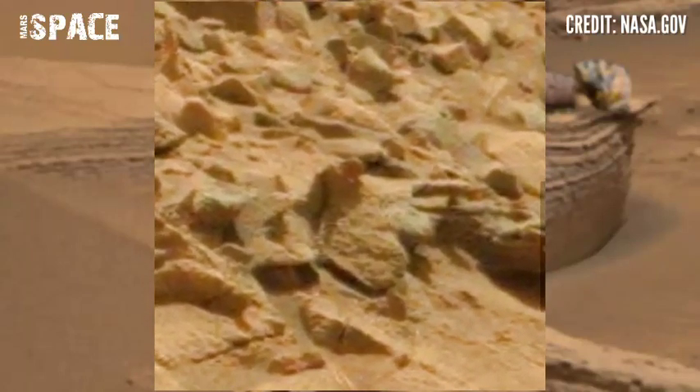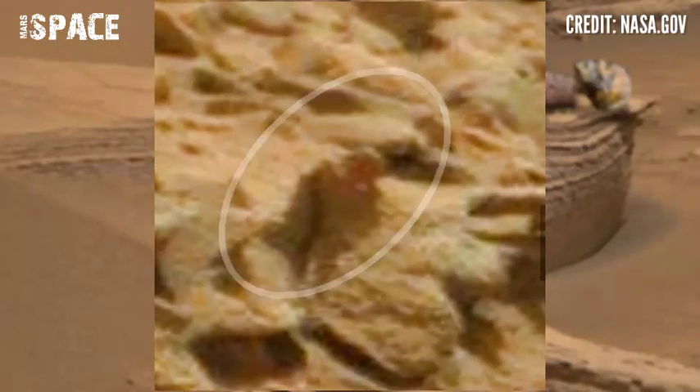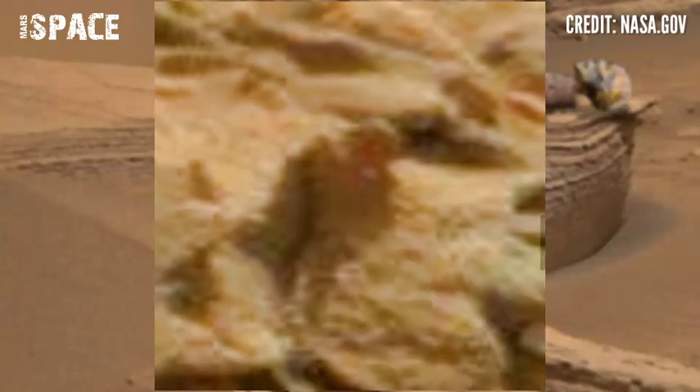And here, Curiosity discovered a mysterious structure. Let's watch in close-up. Here you can see the structure clearly — it looks like a mummified structure. A possible mummy on Mars, because the shape clearly looks like a mummy. You can see the full figure of the mummy.